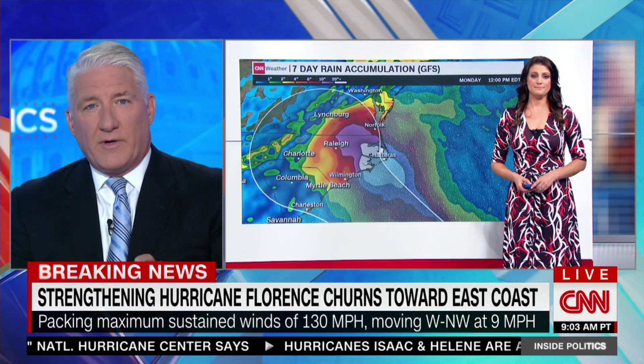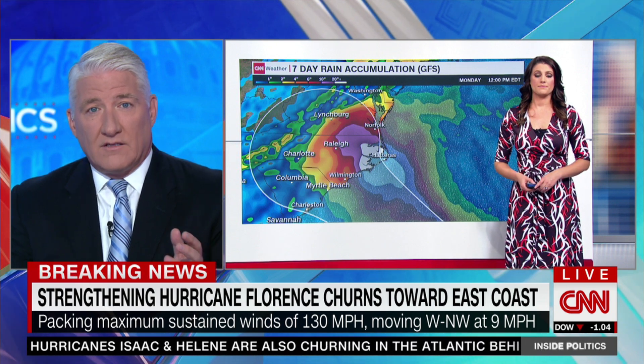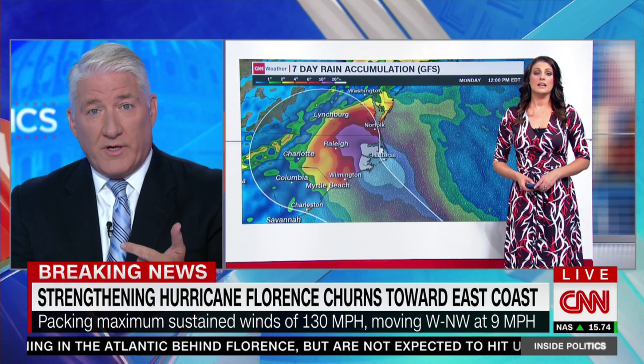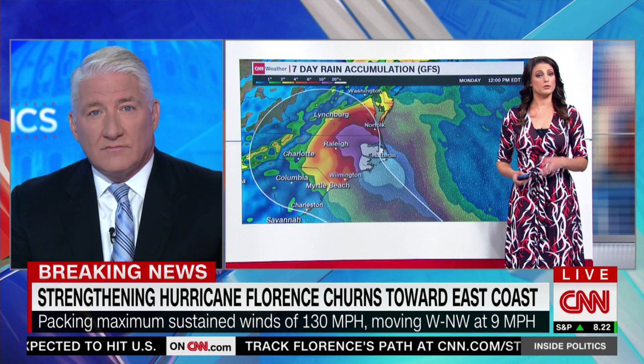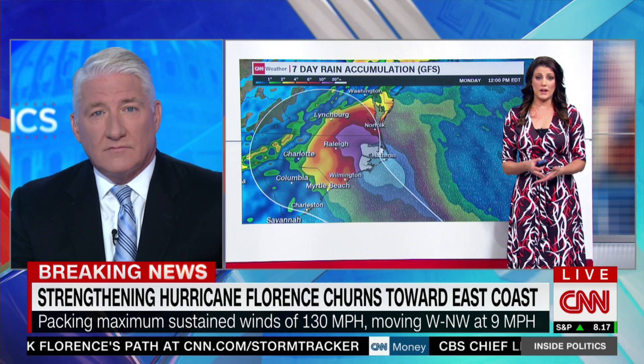And Allison, take us through — you mentioned how rare it is to get an update. At 11 o'clock they said Cat 3, then they give a rare noon update that says Cat 4. What does that tell us about the strength of the storm, and about the amount of water, which is of course what you worry about most? I think the point of them doing it was to tell people to start to prepare. If you live in any of those states, start preparing now. Don't wait until Wednesday to do it.